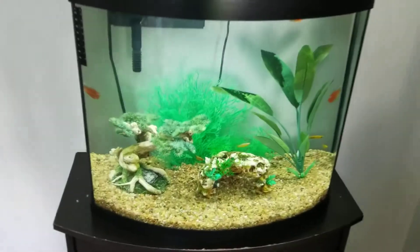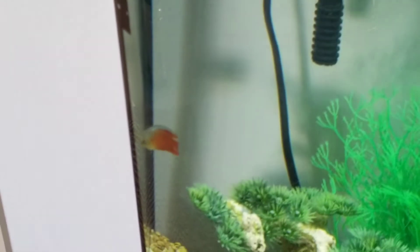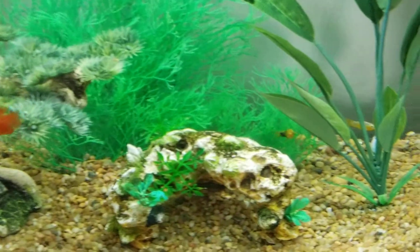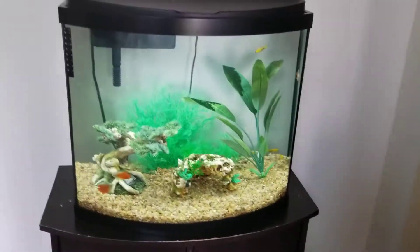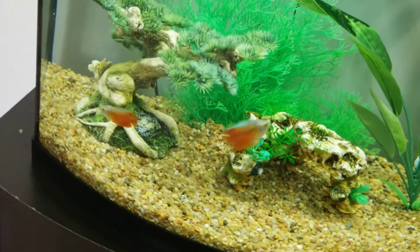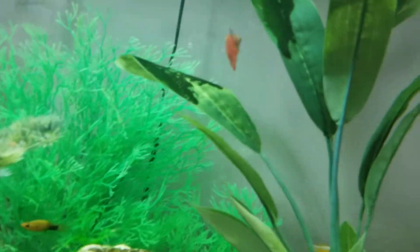My little sister's joining in the video. I got three Flame Gouramis — I think I have a pair in here, which is really cool. And then I got some Gold Dust Mollies, six Gold Dust Mollies: one male and five females. And those three gouramis look absolutely amazing.